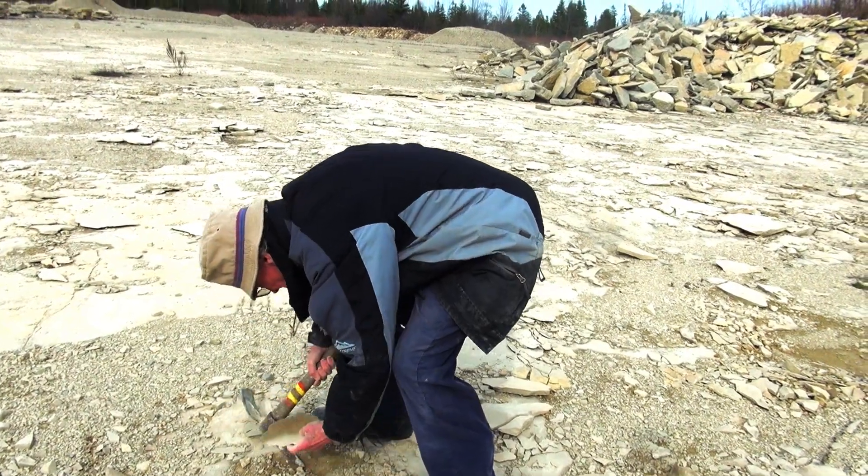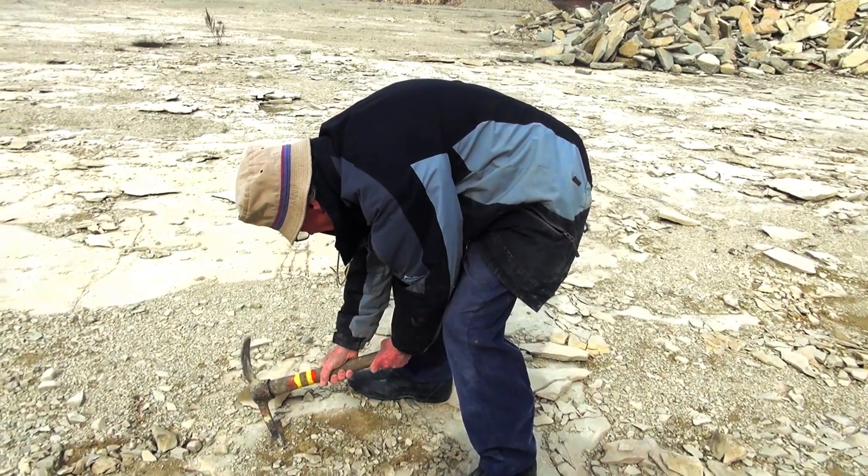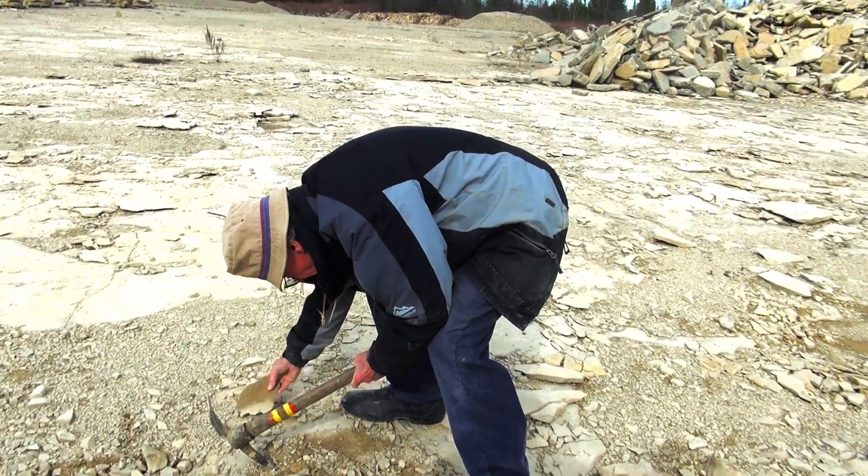For lifelong fossil collectors like us, collecting the Big Hill site doesn't get any better. And we are still finding new creatures.